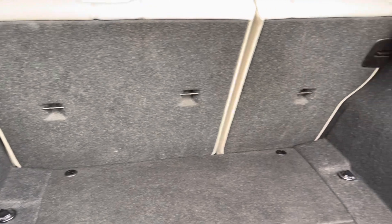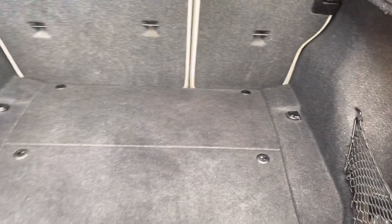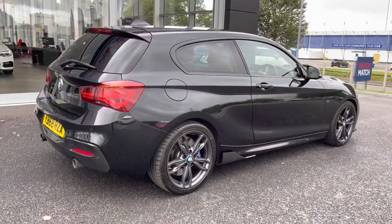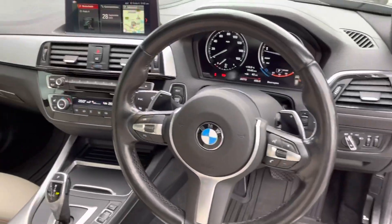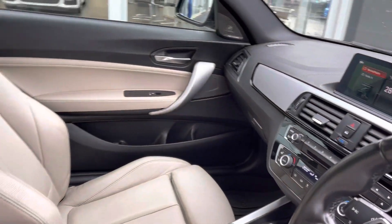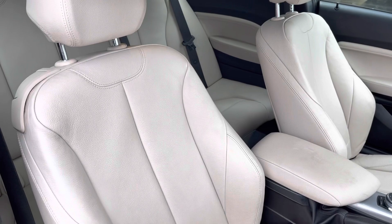Moving into the boot itself, it is nice and spacious in here with extra storage in the sides of the boot — plenty of room in there. The bodywork of the car is in great condition, it's clearly been looked after well. Into the driver's side then, you can see you've got your M Sport steering wheel along with that brushed silver effect across your dash, and your cream leather continues into the front as well.